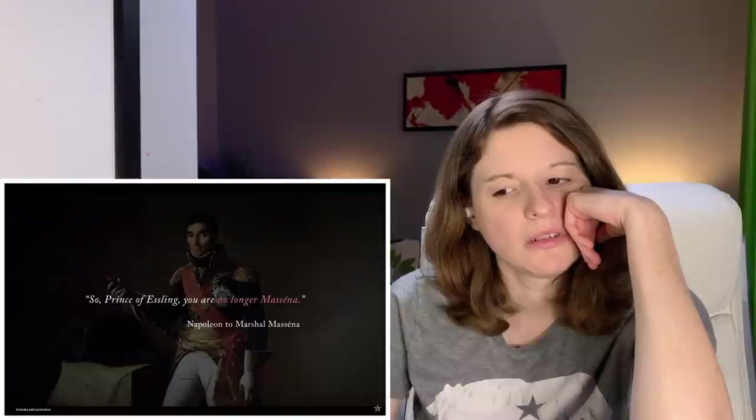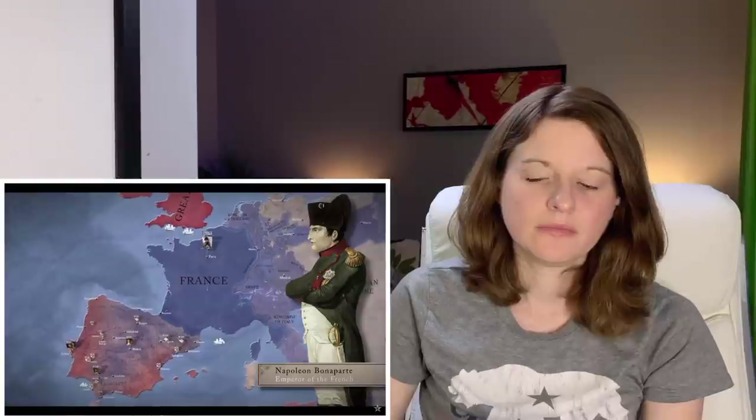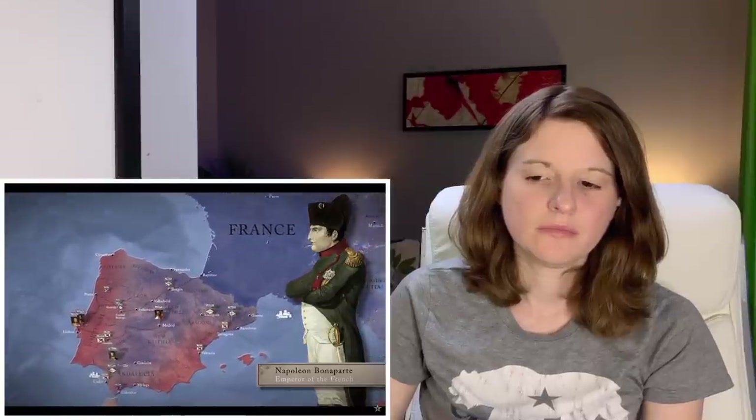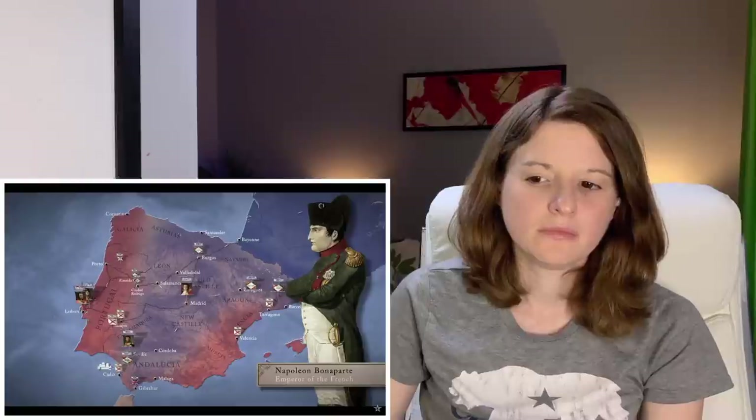Back in France, Napoleon had been preoccupied with his divorce from the Empress Josephine and then a new marriage to Archduchess Marie-Louise, daughter of the Emperor of Austria, who was now expecting their first child. Nevertheless, from Paris Napoleon sent frequent orders to his marshals in Spain and Portugal urging them to take more aggressive action. But when these orders arrived weeks later, they were usually out of date and showed little understanding of the problems his marshals faced.